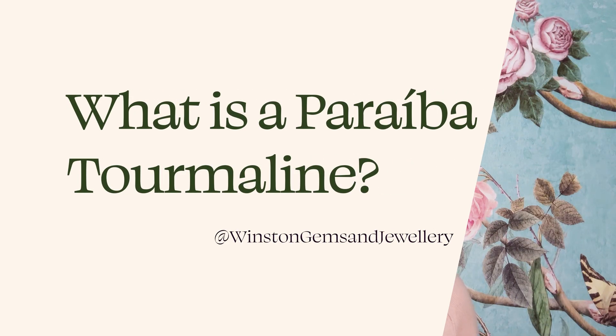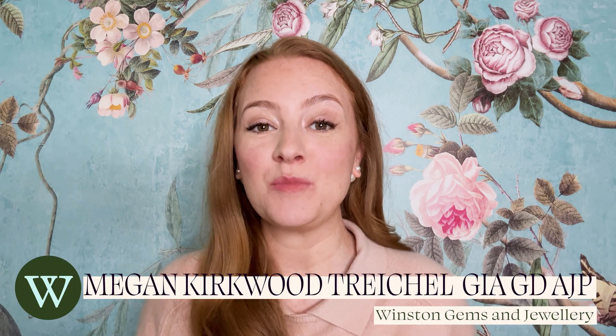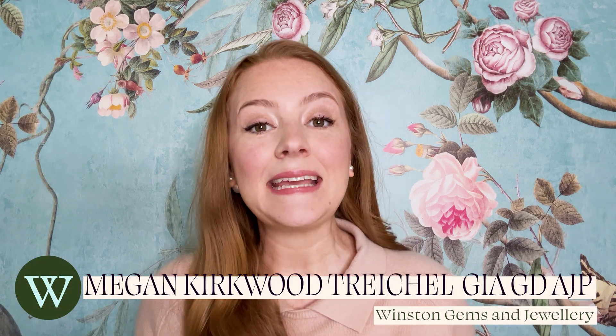Paraíba tourmaline is a stunningly beautiful gem that you might have heard about but may not be exactly sure what it is. Today we're going to talk about this beautiful gem. Paraíba comes from the name of the state in Brazil where this extremely unique tourmaline was found in the early 90s.